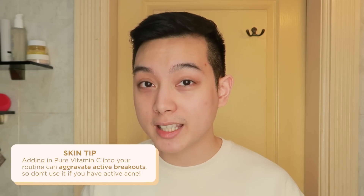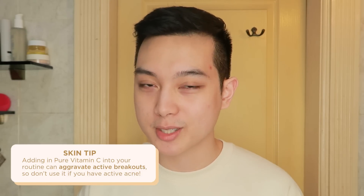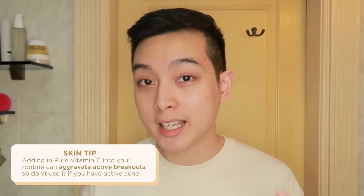As you can see, meron akong iilang mga red marks from pimples from the past, but wala akong any active acne right now. And that's very, very important kapag gumagamit kayo ng vitamin C, because using pure vitamin C in your skincare routine can actually irritate and aggravate breakouts. So kung acne prone yung skin type ninyo, make sure first na nasa point na kayo na hindi na kayo masyadong nagkaka-breakouts — antayin nyo na maging concern nyo na lang is yung mga marks lang — and then doon kayo mag-start.